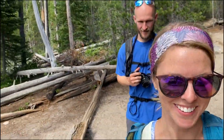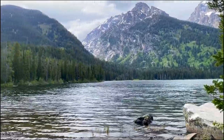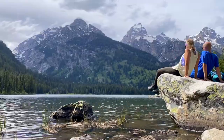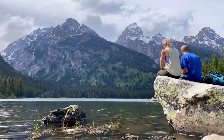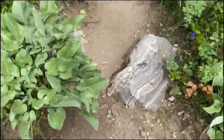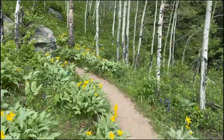We just got to Taggart Lake. Check it out. Welcome to Bradley Lake.